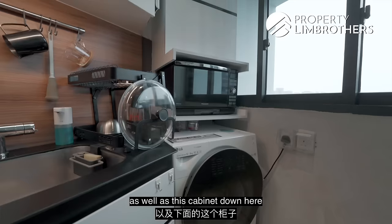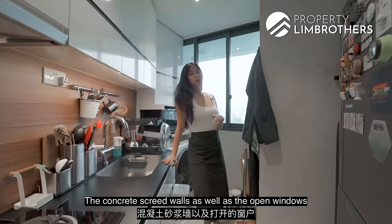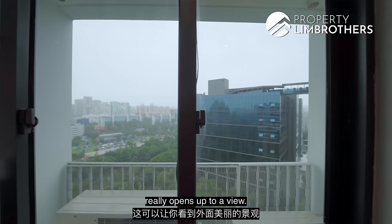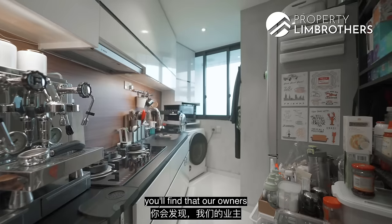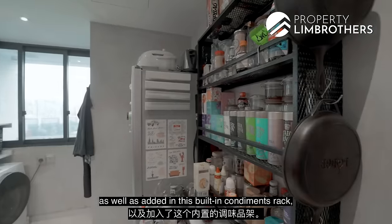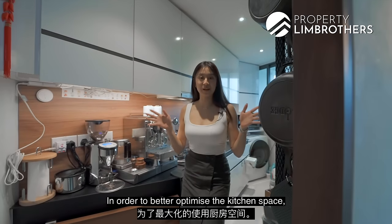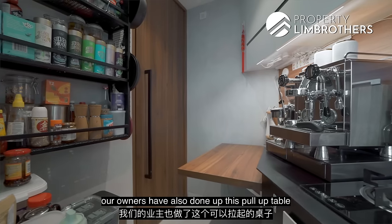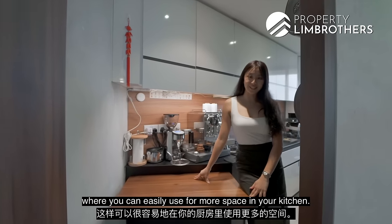There is also a cabinet that perfectly fits the microwave. The concrete screen walls and open windows really open up to a view. In the squarish corner of the kitchen, our owners have placed the fridge and added a built-in condiments rack which is perfectly stocked. To better optimise kitchen space, they have also done up a pull-up table for extra workspace.